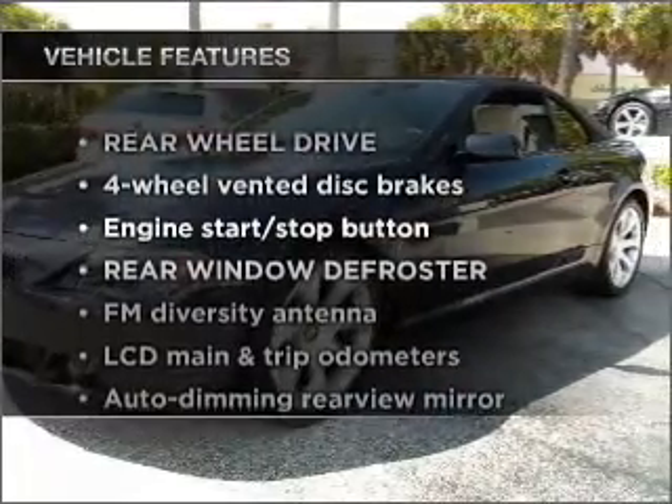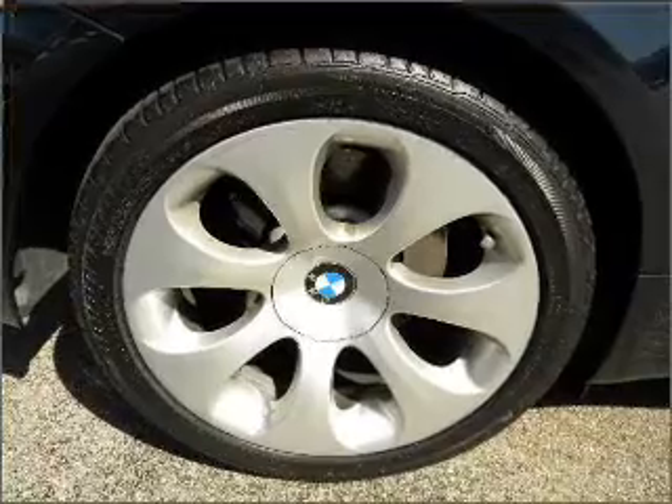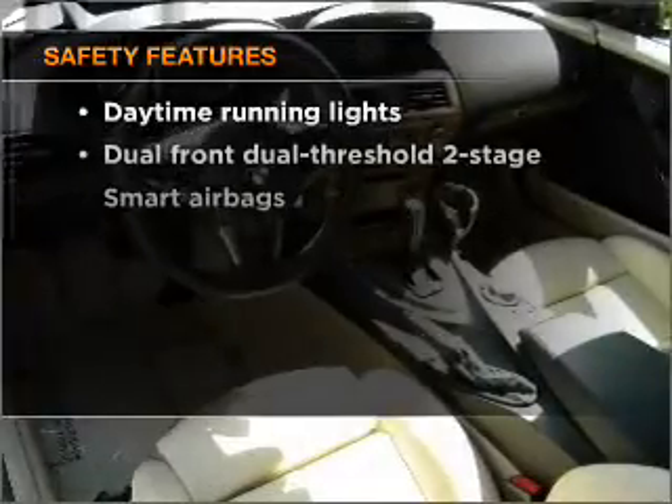Plus, enjoy these notable features that are included in this vehicle: power door locks, power windows, power steering, and cruise control. If safety is a high priority,